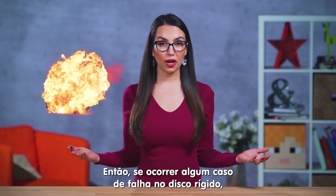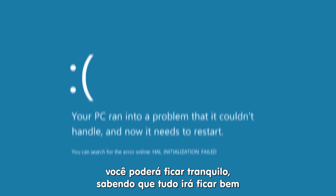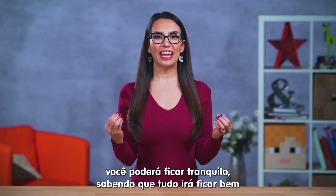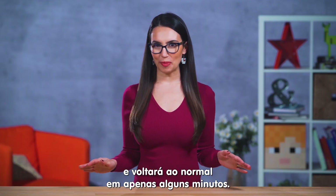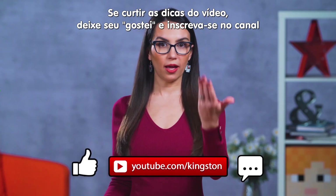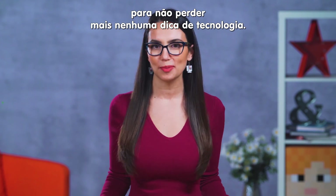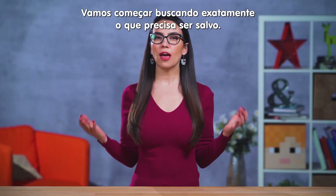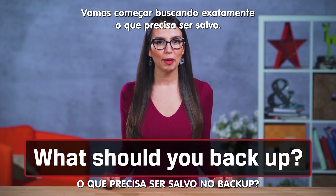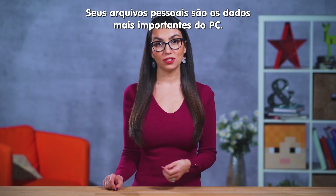In the event of a hard drive fail, malware attack, or unexplained chronic BSOD, you can breathe a sigh of relief and know everything will be just fine and back to normal in just a few minutes' time. If you find the tips in this video useful, please like and subscribe so you don't miss out on any future tech tips. Let's start off by looking at what exactly needs to be backed up. Of all the files on your computer, your personal files are the most sacred.